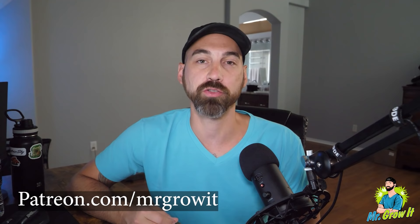Thanks to all of you who support this podcast through Patreon. If you'd like to support, you can do so by going to patreon.com/mrgrowit. Before we get into it, I want to acknowledge that one of my goals for this podcast is to bring zero-cost information about gardening and all plants to the general public.